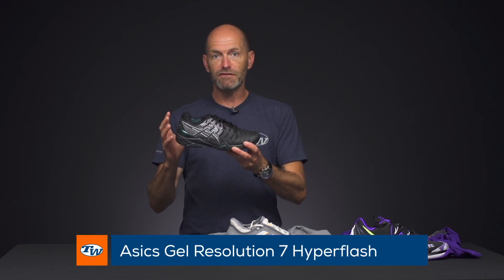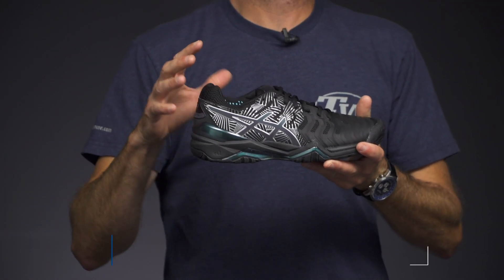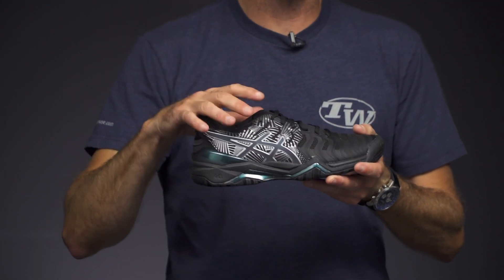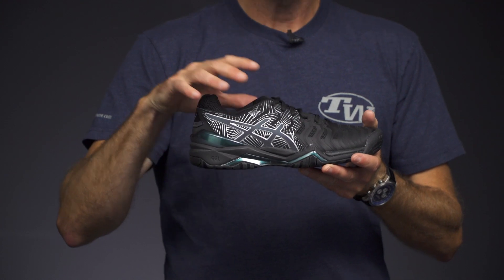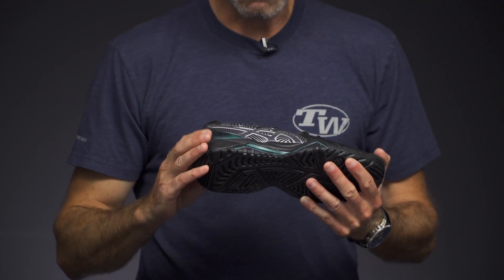First up we have this special version of the GEL Resolution 7 from Asics. This one's the Hyperflash. We don't have these in stock yet, so stay tuned for more on this shoe, but Gael Monfils is rocking this one out there on the court, so you can check him in action when he's playing in the shoe.